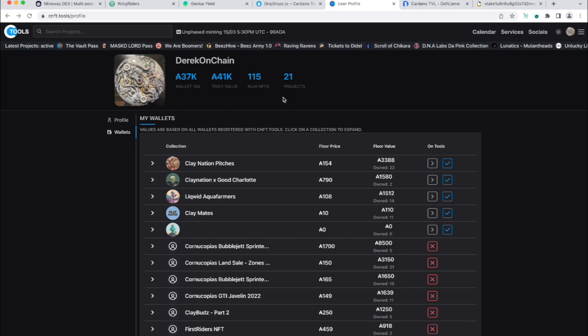CNFT Tool shows my wallet value at around $35–37K, with a trade value of $41K across 115 NFTs in 21 projects. Keep in mind this fluctuates with the bear market — this is the lowest I've ever seen it. I acquired most of these NFTs almost a year ago when they first came out, and the value was up to about $80K at peak. I've lost maybe 50% of value over the bear market retracement, but I'm in this for the long haul.